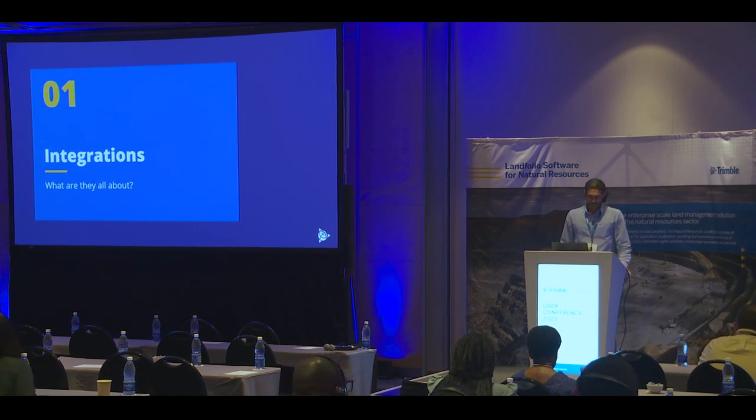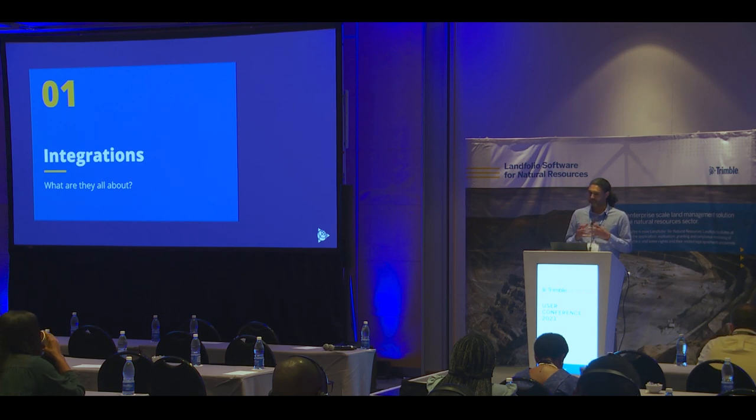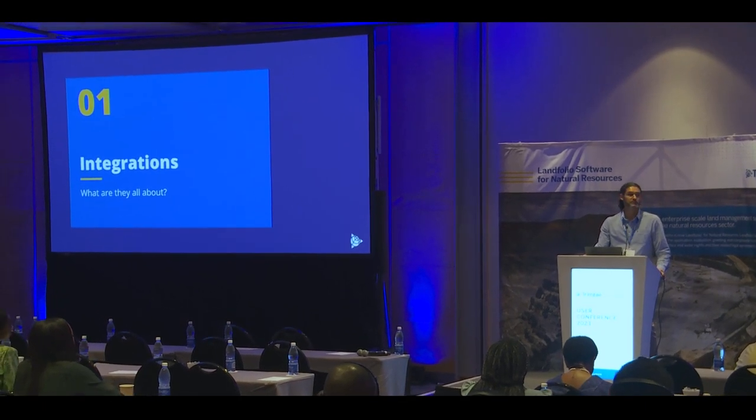So what are integrations all about? We live in a world of integrated systems. Sometimes we might think that we live, work, or exist in isolation as a standalone entity, but in reality we are part of a bigger system, and often that bigger system has multiple subsystems. And those systems are so well integrated that we can come to think of them as a single system or a single entity.